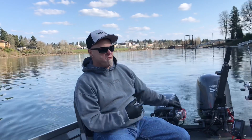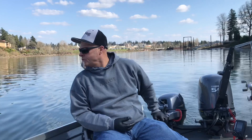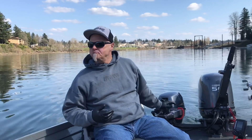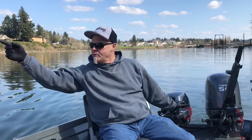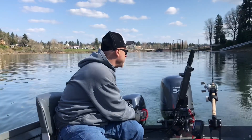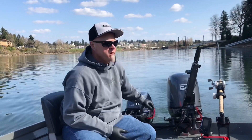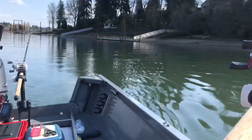They helped me pull him out because he was so far gone. He didn't have a life jacket on — they towed him all the way into Willamette Park. He was real happy to be alive, but it was crazy.